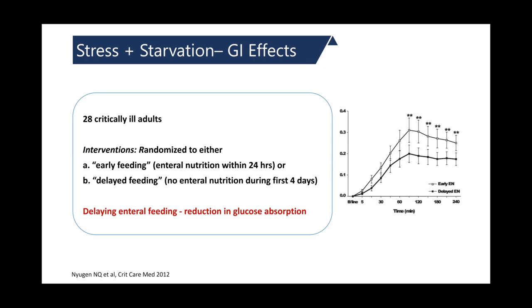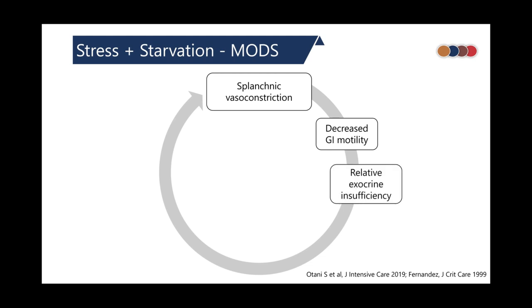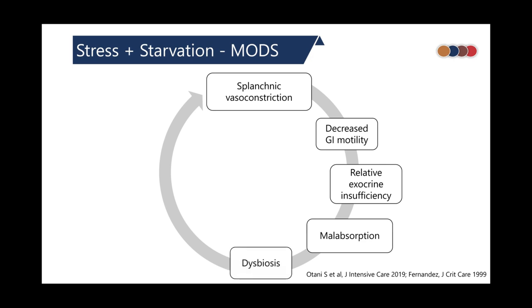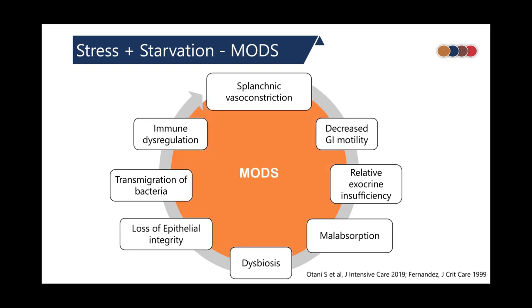Patients in the ICU can have splanchnic vasoconstriction, decreased GI motility, relative exocrine insufficiency, and malabsorption. All this can result in overgrowth of pathogenic bacteria — called dysbiosis. On top of that, loss of epithelial integrity can result in transmigration of pathogenic bacteria, further worsening immune dysregulation and culminating in multi-organ dysfunction syndrome.